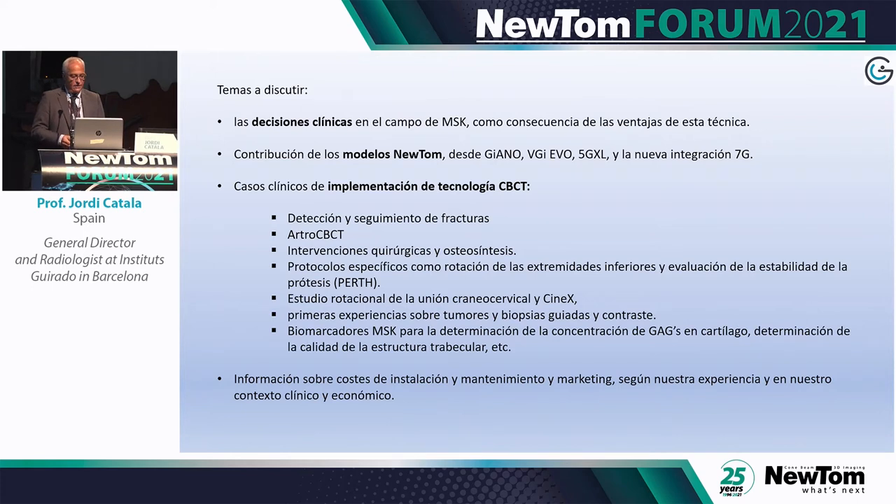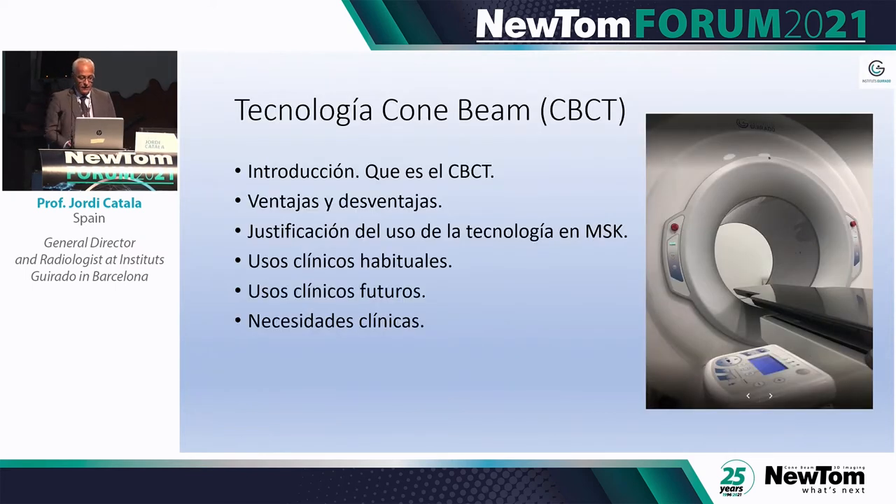We also evaluate the stability of implants using the PERTH protocol, and we have experience with image-guided biopsies. Once we achieve good quality images, we try to glean as much information as possible, establishing biomarkers and providing traumatologists with parameters rather than just absolute figures. At the end I will also discuss the cost comparison with MDCT.